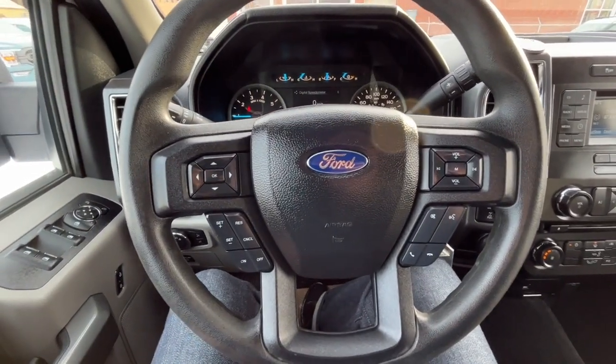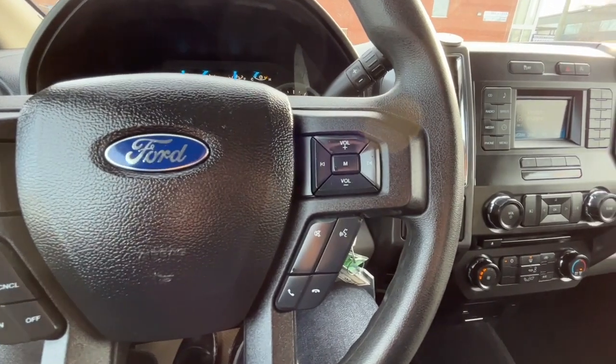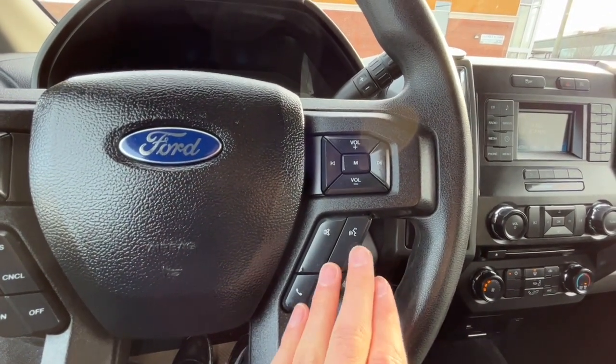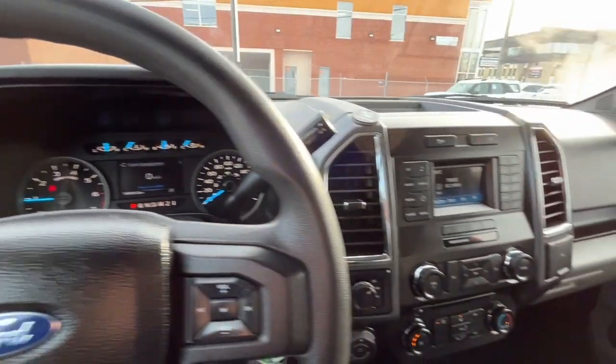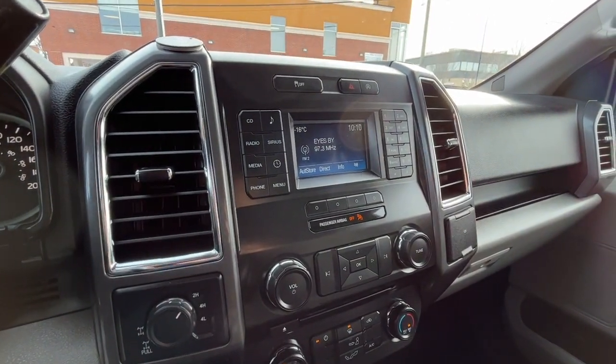Looking at the steering wheel, on the left-hand side we have our cruise control settings, and on the right-hand side we have audio controls, an answer and call button, and also our voice-activated system. Looking at the odometer, we have about 189,000 kilometers.